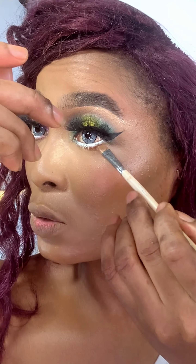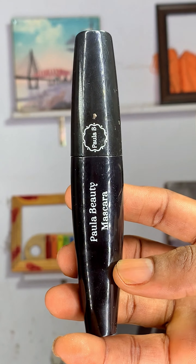This is blending so beautifully — look at this color, oh my goodness! For my liquid eyeliner I'm going to be using Julie Diamond Paris liquid eyeliner.